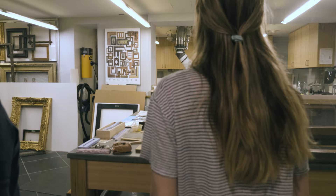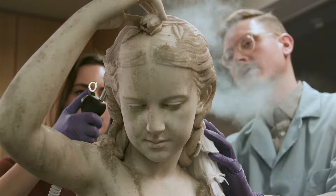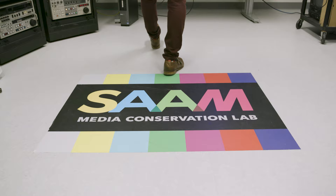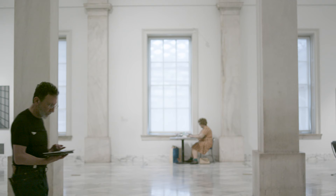What can you expect at the Lunder Conservation Center? A chance to peek into the world of laboratories devoted to framing and objects, works on paper, paintings, and time-based media such as video.